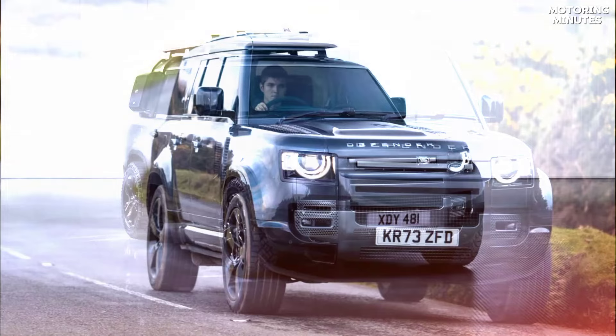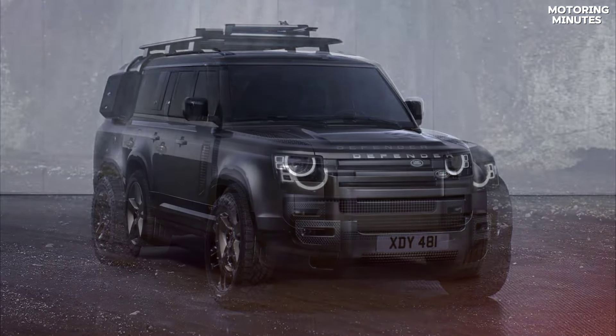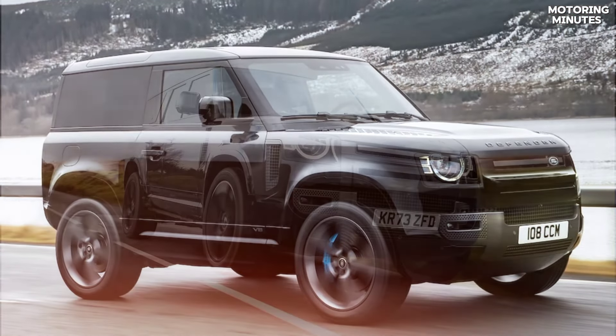In conclusion, the 2024 Land Rover Defender V8 is a force to be reckoned with. It seamlessly combines legendary off-road capability with luxurious comfort, making it a true head-turner.